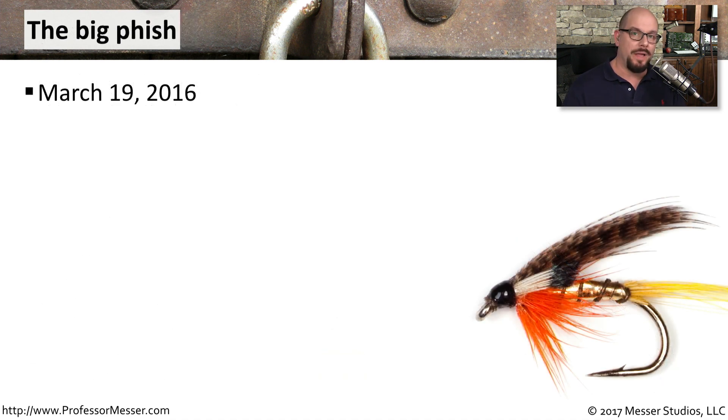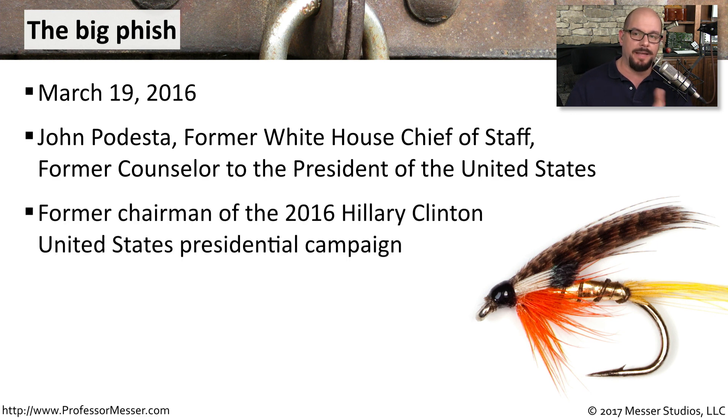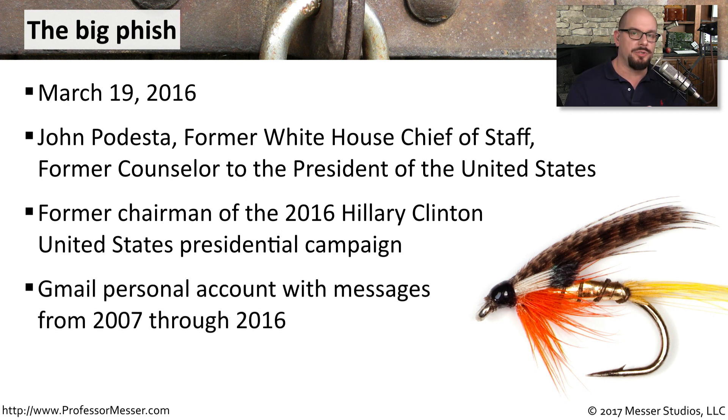Perhaps one of the most well-known phishing attacks in recent history occurred on March 19, 2016, with John Podesta — a former White House Chief of Staff and former counselor to the President of the United States. At the time, he was serving as chairman of the 2016 Hillary Clinton presidential campaign, so this would definitely be a whaling attack. Mr. Podesta used a Gmail account to handle all of his email, which had messages ranging from 2007 up through 2016.